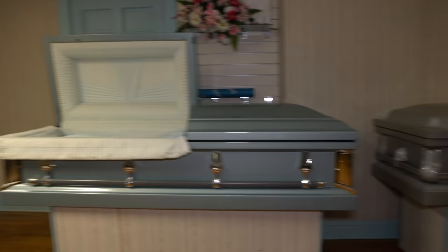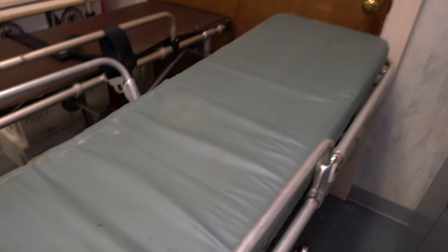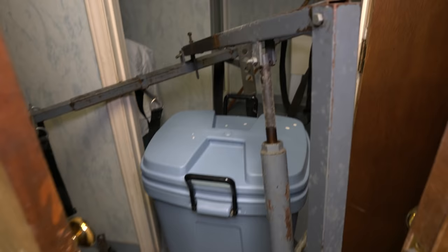Let's check out the embalming room. There are bodily fluids and blood still on the gurneys — it's wild and nasty. This place was shut down for stuff like this, and it stinks. Over here there's actually a body lift; you can see it still in here.